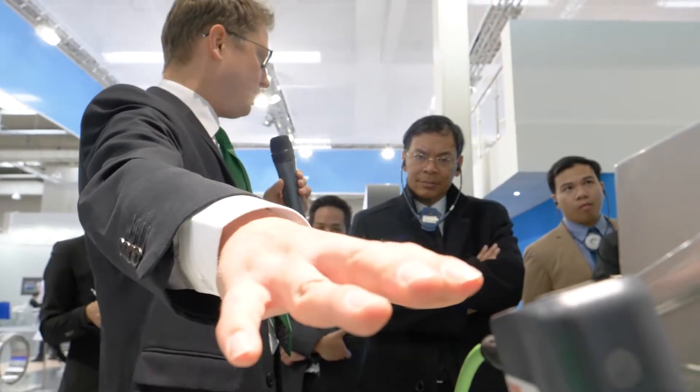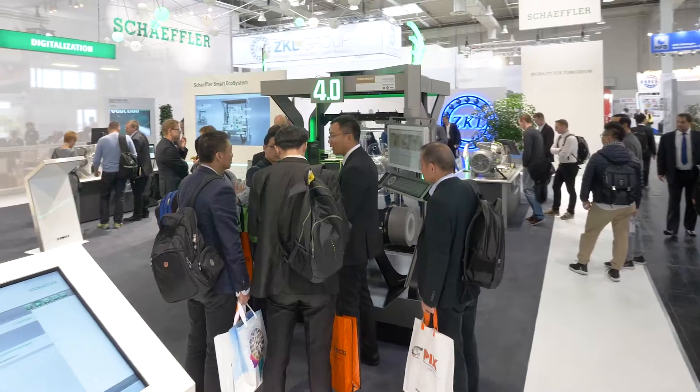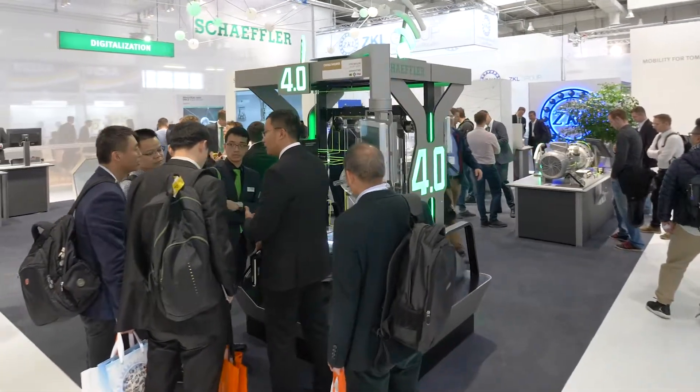Over the past two years, Schaeffler has developed specific solution packages for various industrial sectors that visitors can experience at the company's booth in Hanover.